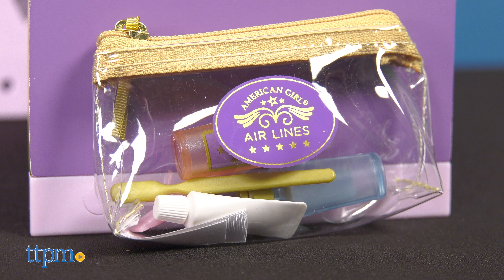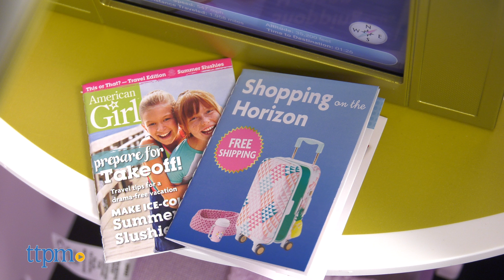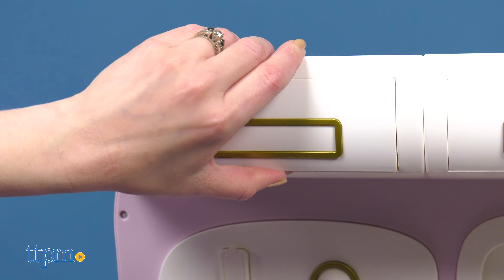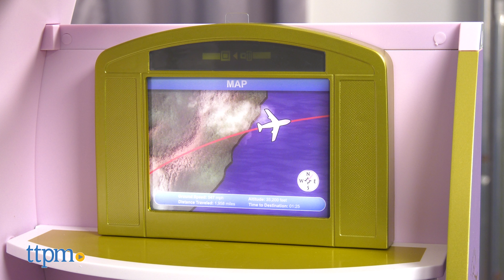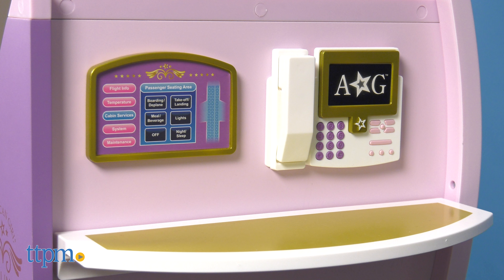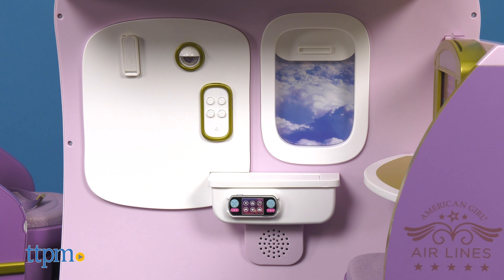For in-flight entertainment, the doll can hold the TV remote and wear headphones. When it's meal time, wheel out the platter to serve chicken, rice, broccoli, and a fruit cup complete with a golden fork and two American Girl Airlines fabric napkins. Snacks include a pretend cookie and your doll's choice of three different drink cans. If it's a long flight, your doll can freshen up with the accessories inside her toiletry bag: toothbrush, toothpaste, lotion, hand sanitizer, and lip balm. Check out what's for sale in the shopping magazine, or read up on other American Girls in the AG magazine. And make sure you review the flight safety card for in case of emergencies.